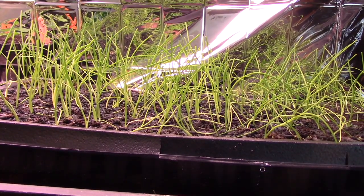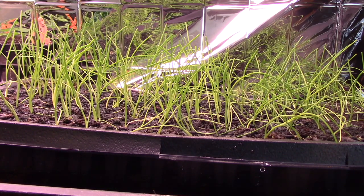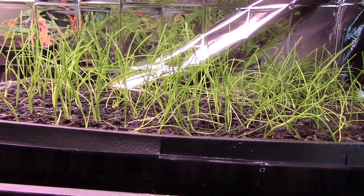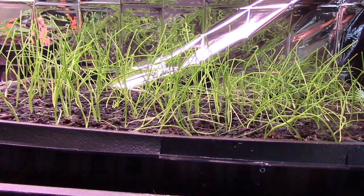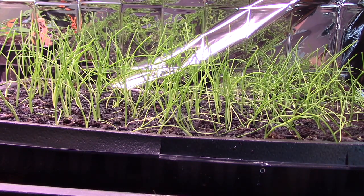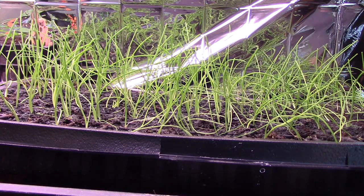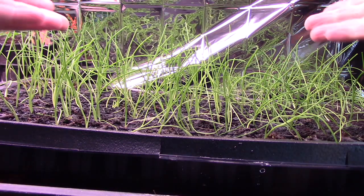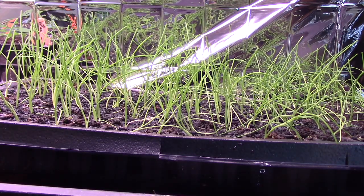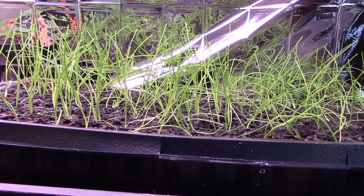One thing that I finally did right — I thought about it for years and didn't do it. I now have one of these Mylar emergency blankets hanging behind, and when I close the front up, there's another one hanging in front. I have discovered that that makes things grow much straighter. The ones on the outside of the tray used to lean in towards the lights. It seems to have balanced the light quite nicely.